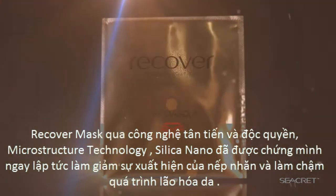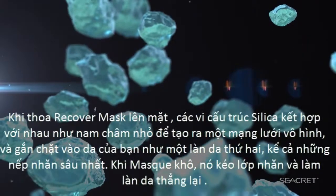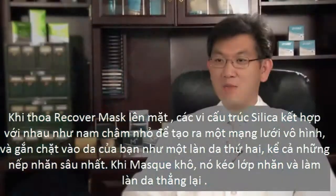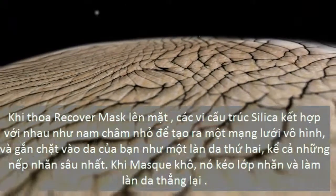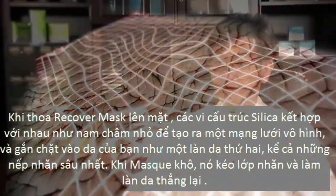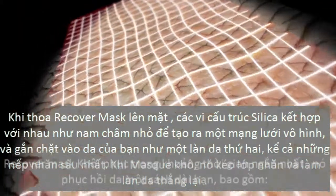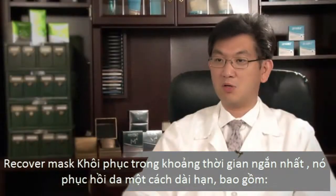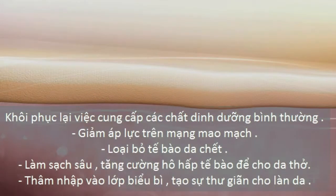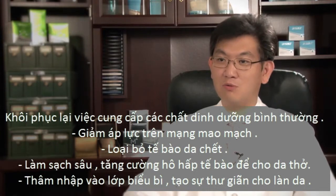Recover Mask is made of nanosilica particles. When these particles merge together, it forms the recover matrix — a two-dimensional matrix where the nanoparticles of silica attach themselves. Recover Mask actually pulls the wrinkles upwards and flattens them out. It's a physical way of removing wrinkles rather than using any chemicals. As Recover Mask pulls the wrinkles upwards, the self-healing process promotes new collagen synthesis, and that's why the wrinkles are improved over time.